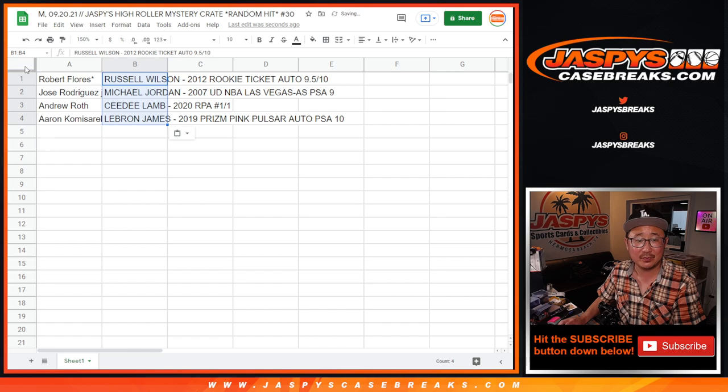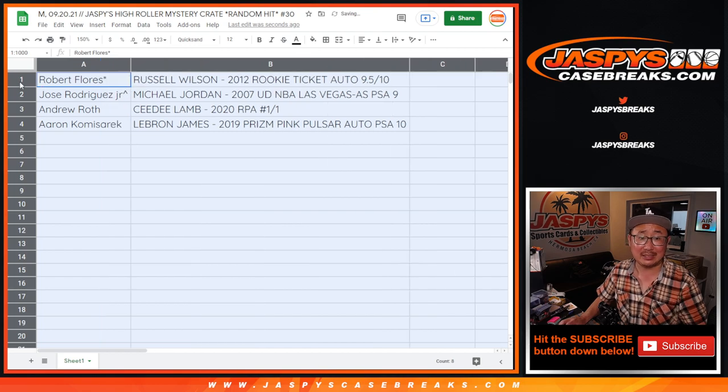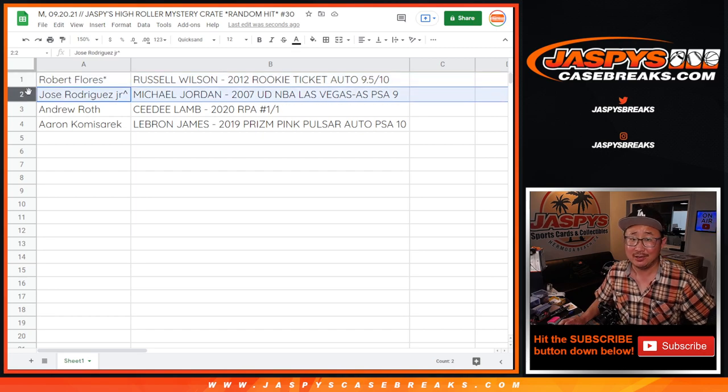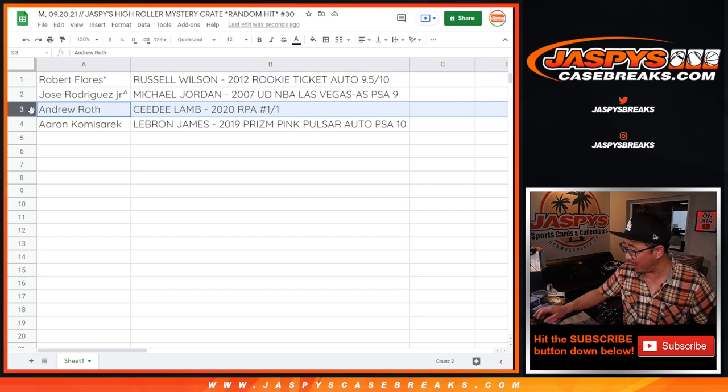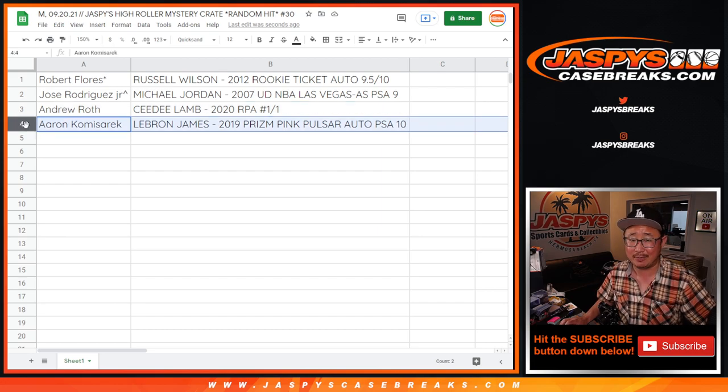Let's match you up. Robert Flores, last spot mojo — congrats on the Russell Wilson rookie ticket auto, 9.5/10. Jose, with the spot that you won, the Michael Jordan 2007 Upper Deck basketball Las Vegas All-Star PSA 9. Andrew, with the CeeDee Lamb 2020 RPA, one-of-one — all aboard the Big Hit Express! We saw the Cowboys-Chargers game, had a team event at SoFi, got to watch CeeDee Lamb play — he looked pretty good. Aaron, with the LeBron James 2019 Prizm Pink Pulsar autograph, PSA 10. Let's go, Aaron!